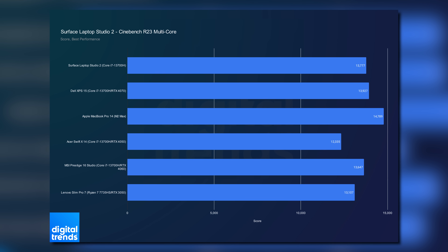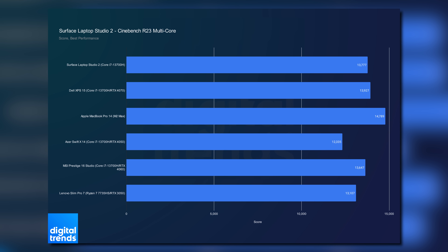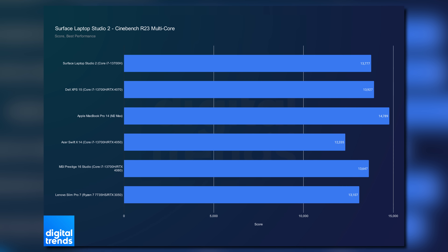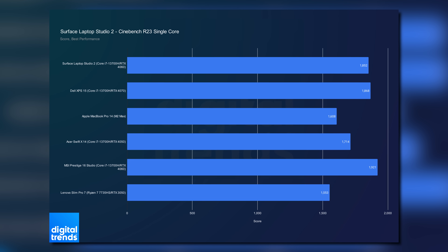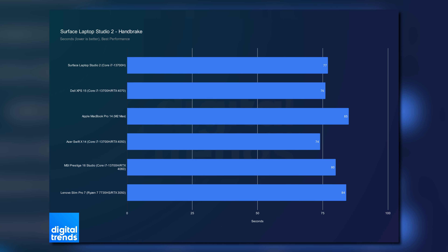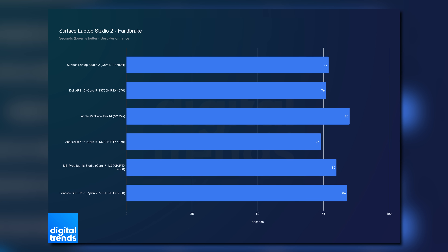Similarly, it falls short of the MacBook Pro's massive core array in the multi-core test, but it takes a clear lead in the single-core test, beating everything but the MSI Prestige 16.